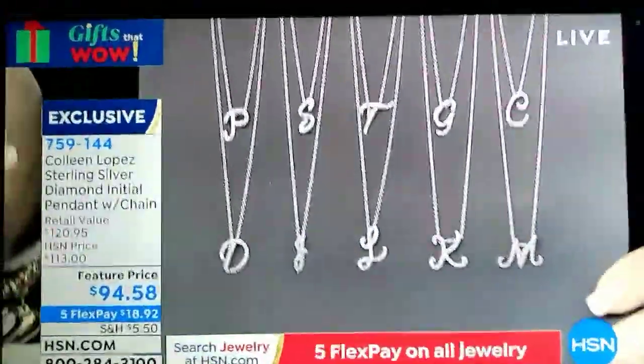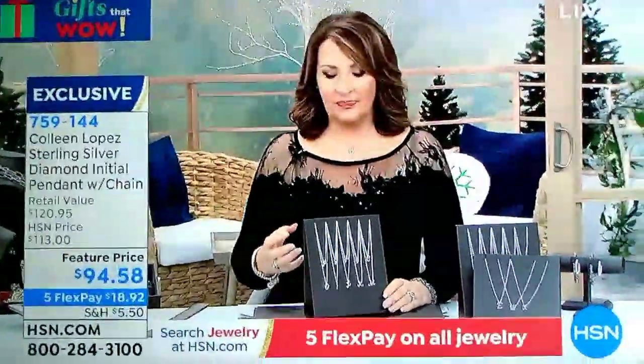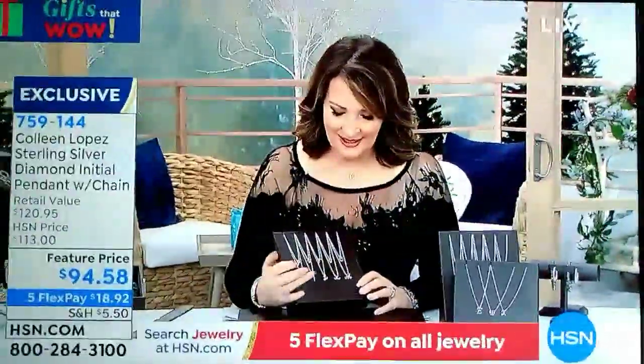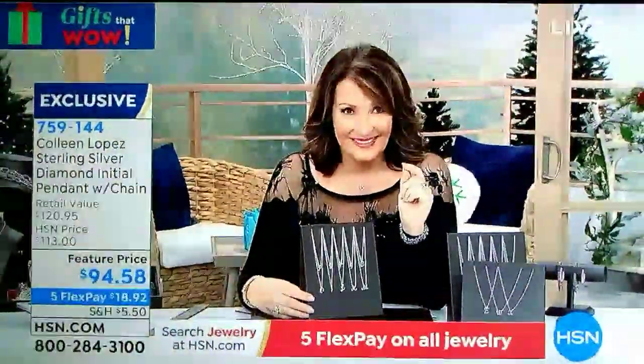I'm going to point something out. For some reason, the J is smaller than the other initials. I don't know why. I just want you to know that if you order the J for whatever reason — Jared is not happy that his J is small.